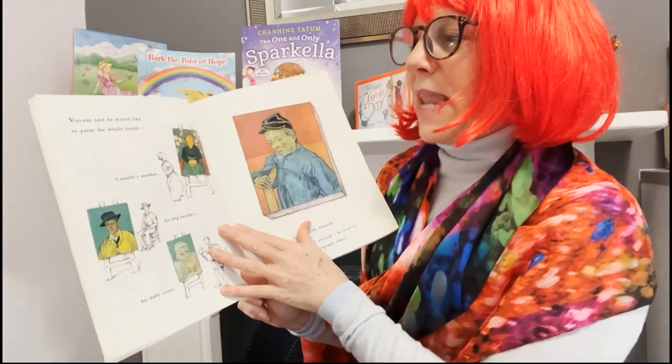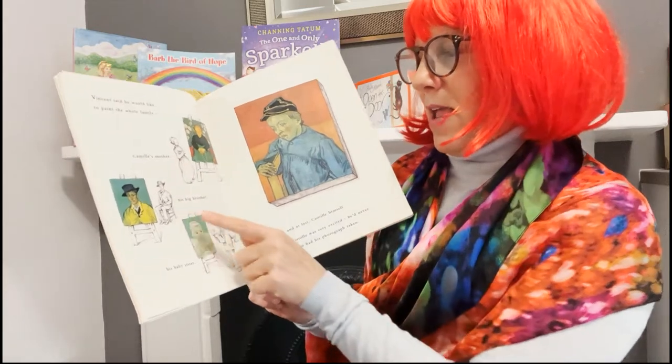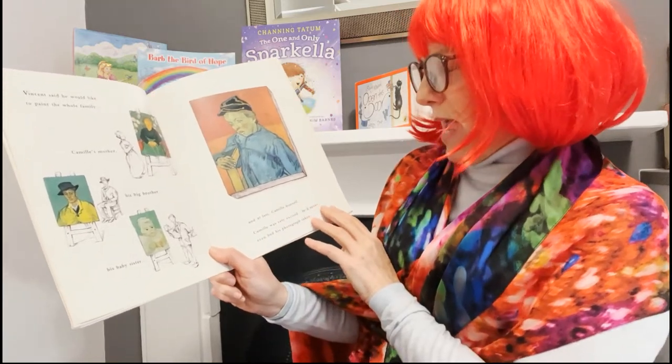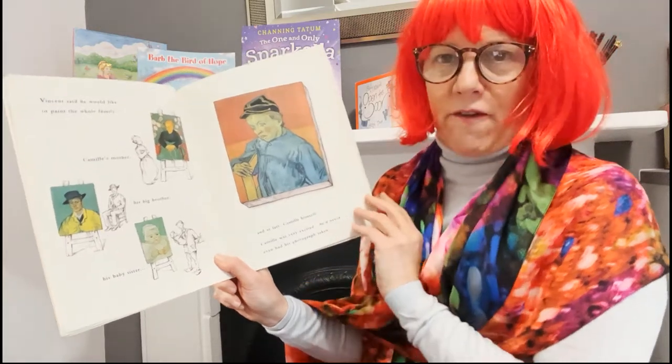Vincent said he would like to paint the whole family — Camille's mother, his big brother, his baby sister, and at last Camille himself. Camille was very excited. He'd never even had his photograph taken.